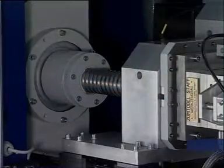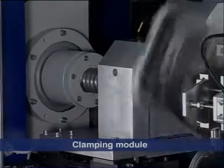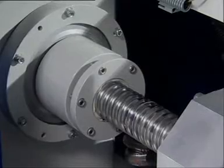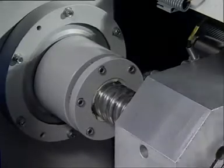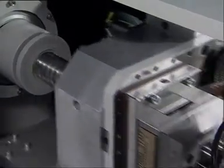The rigid construction of the clamping module guarantees an accurate parallel platen movement. Special attention has been paid to sensitive mould protection. The precision of the clamping module means the mould does not require guide pillars and bushes.